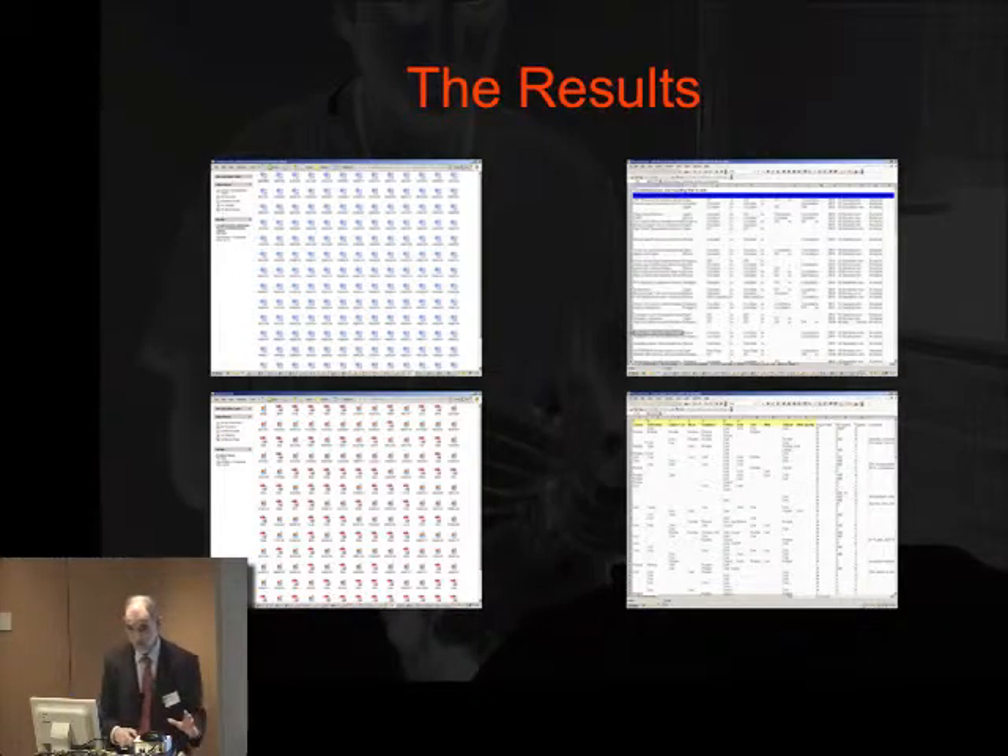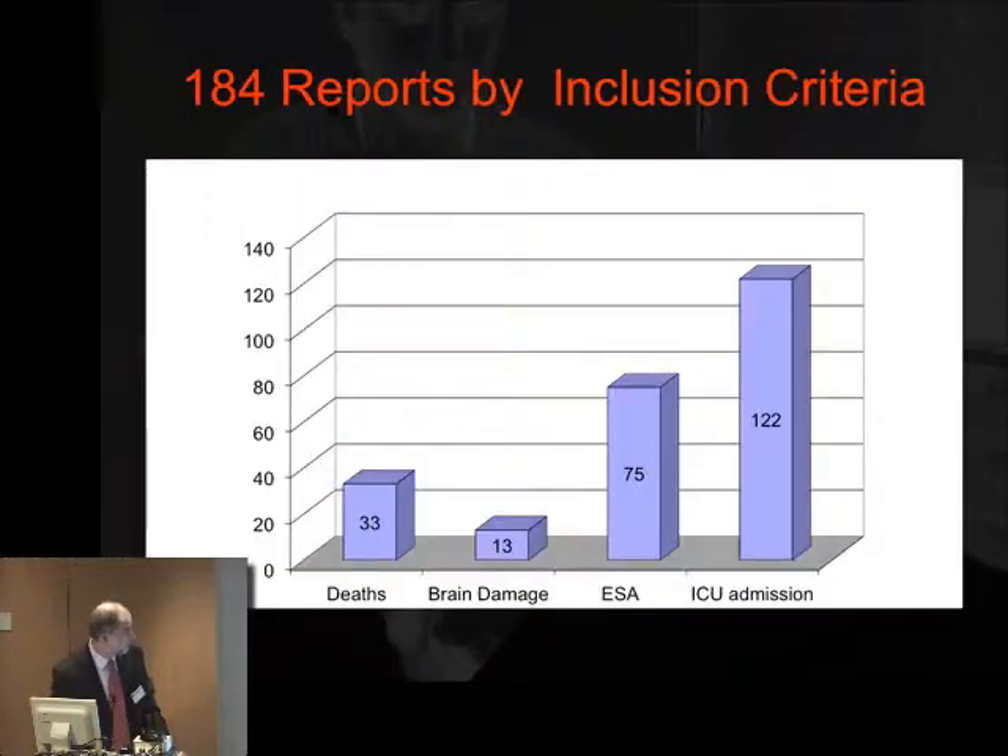Not only did we have the information from the website, we also had the results from the meetings of the review panels. We photocopied the review panel assessment forms and put them onto yet another Excel spreadsheet. So it's been a rapid course in data management for me.